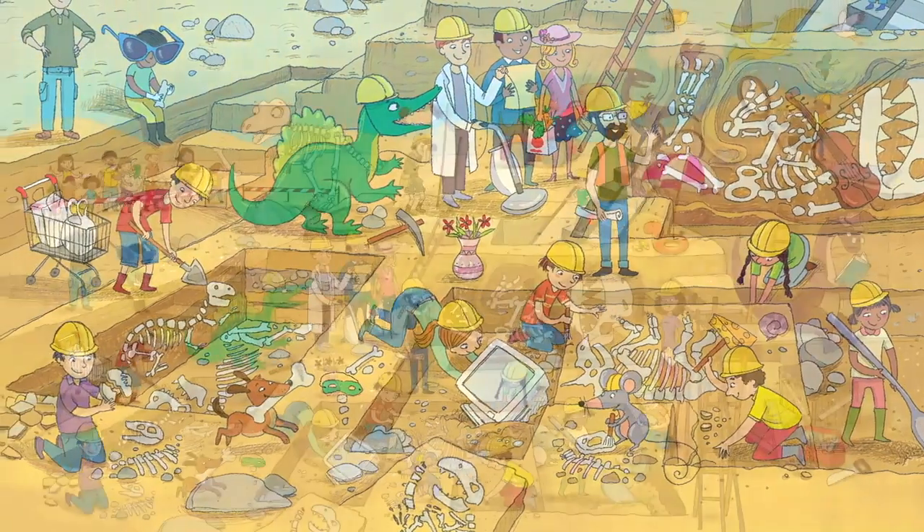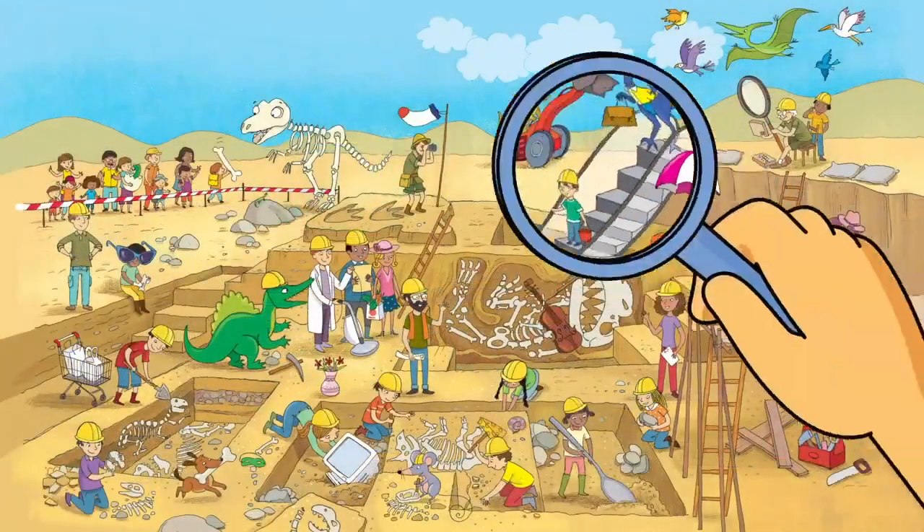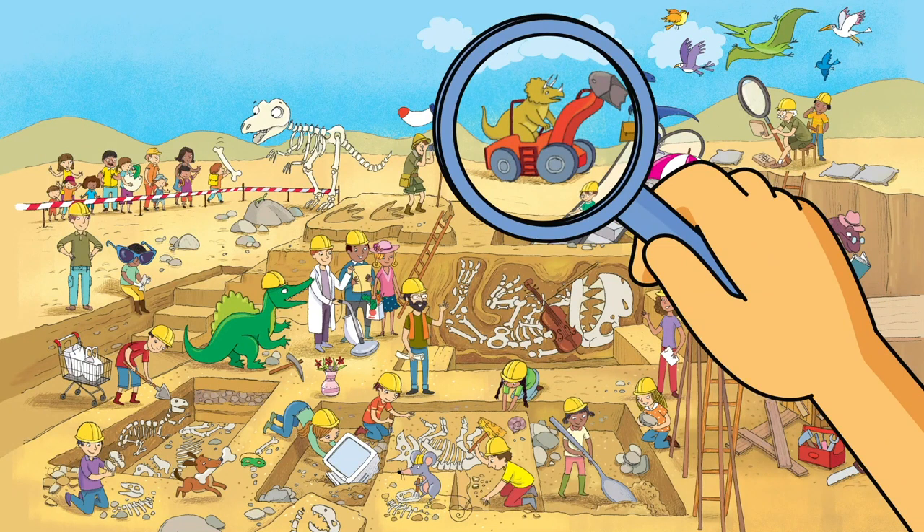Did you find something silly? I sure did. Look at that triceratops operating a front-end loader. Dinosaurs are extinct and they can't drive tractors. That's silly!